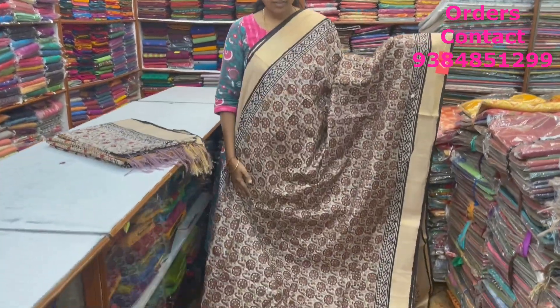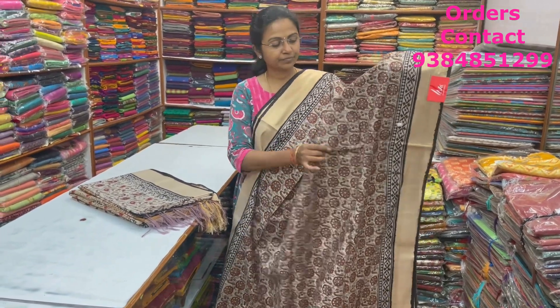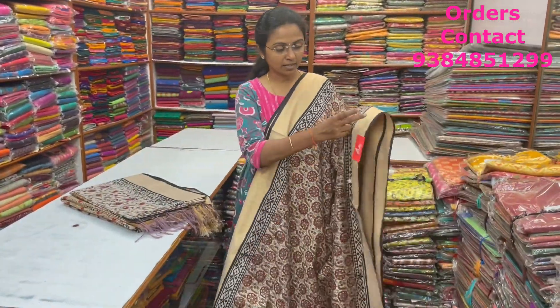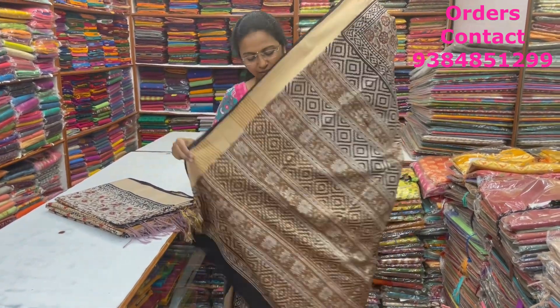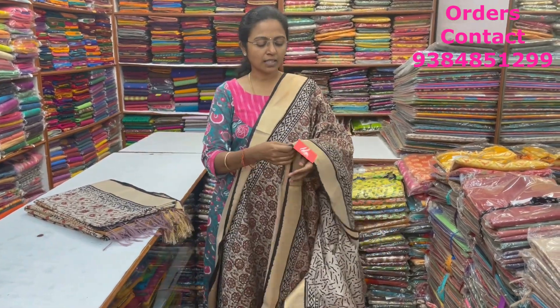A very pretty beautiful linen silk saree with lovely block printed design in beige with nice block print in the body — a floral pattern with nice zari tissue border on both sides. The pallu and blouse of the saree are shown here, and the price of this saree is ₹1,560.